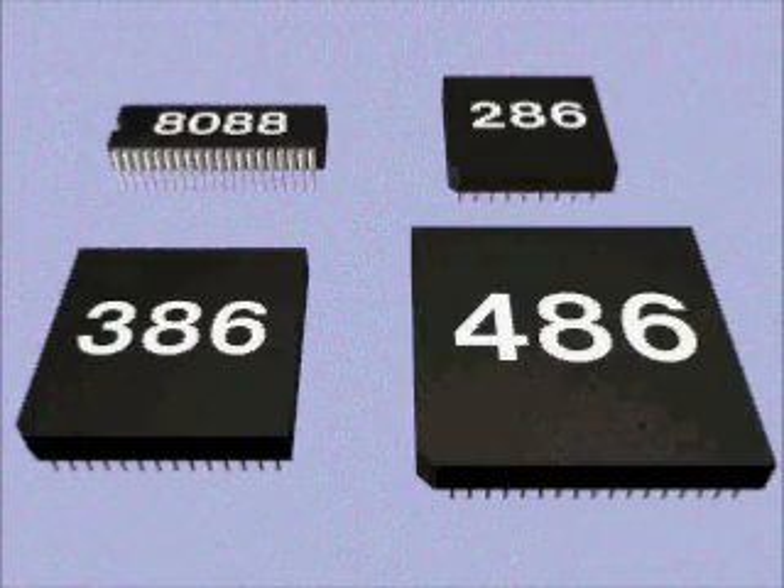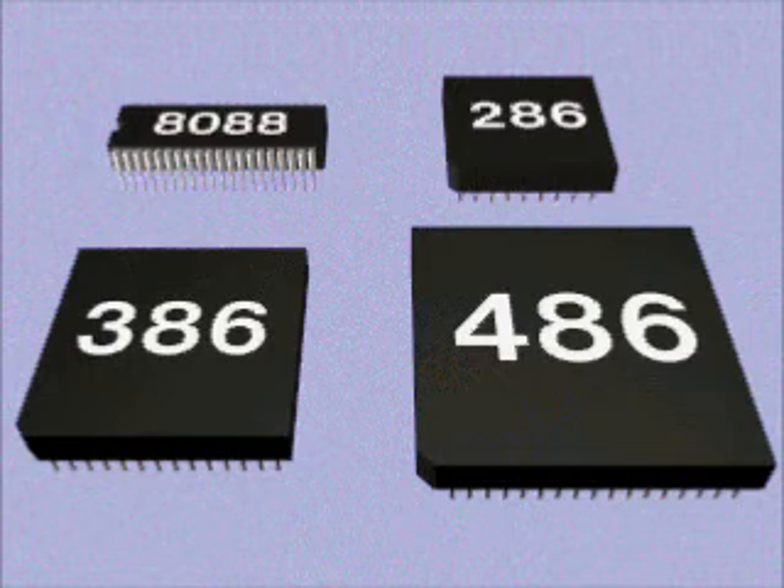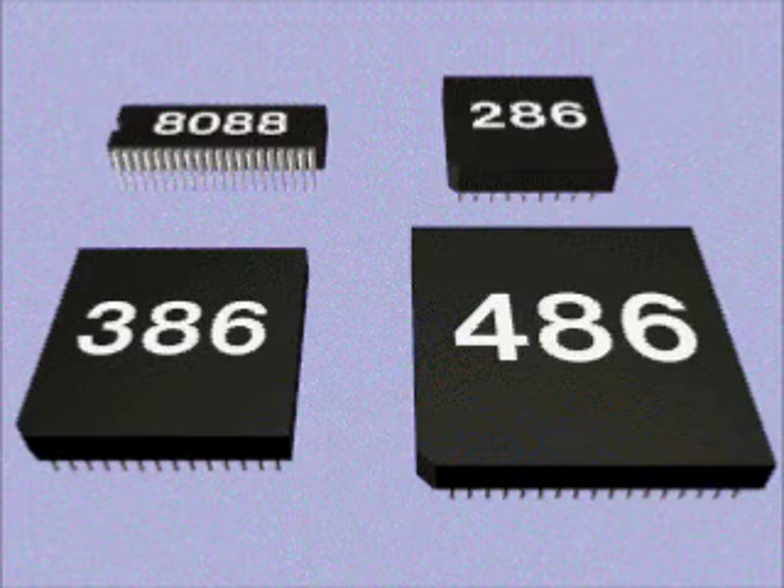But just what is this processor? Well, several types are in use today. Older computers have processors made by the Intel Corporation, named the 8088 and the 286. These chips seem very slow to us now. Chances are the PC you're using right now is powered by at least an Intel 386 processor. And don't forget about memory.